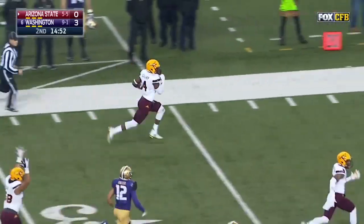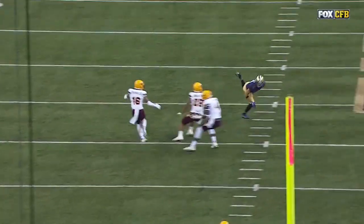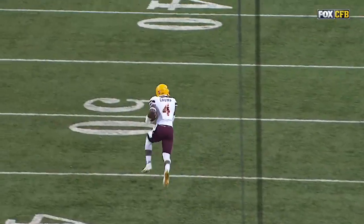Down the sideline — the only man that could catch him is Browning. He'll score! Touchdown Arizona State, from 62 yards — Karan Crump!